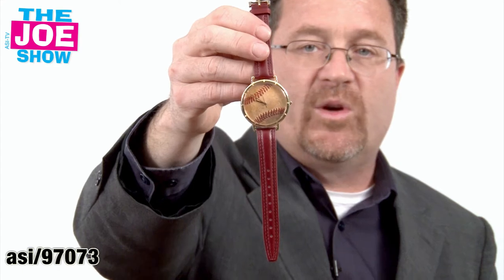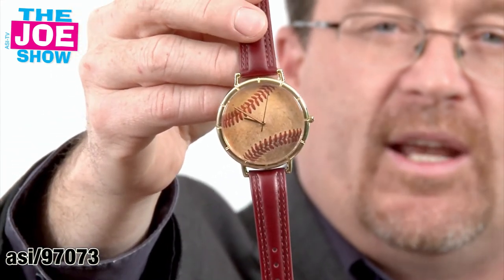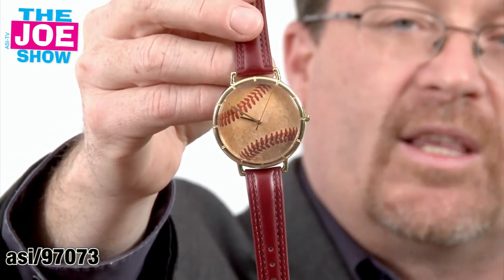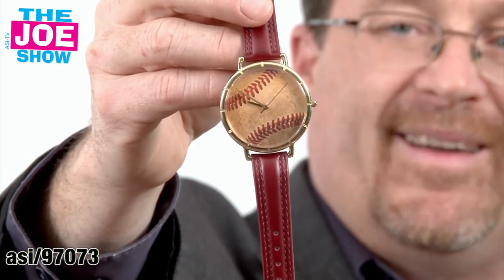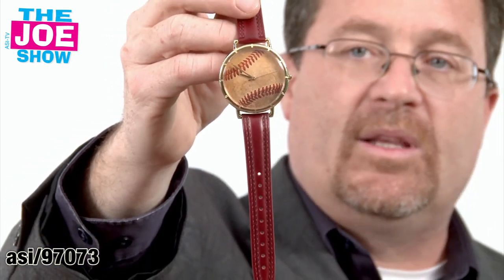We have another watch for you today. Andy's going to come in on this one, and you're going to see there's a baseball face on it. Of course, this is great for baseball players. Little League's just starting now — towards June you're going to get the end of the season — and it's never too early to start thinking about gifts for coaches. Coaches could each get this watch with the name of the league inside. It works for club teams, high school teams, and college teams. Minor league teams can put it in their gift store online or at the stadium themselves.